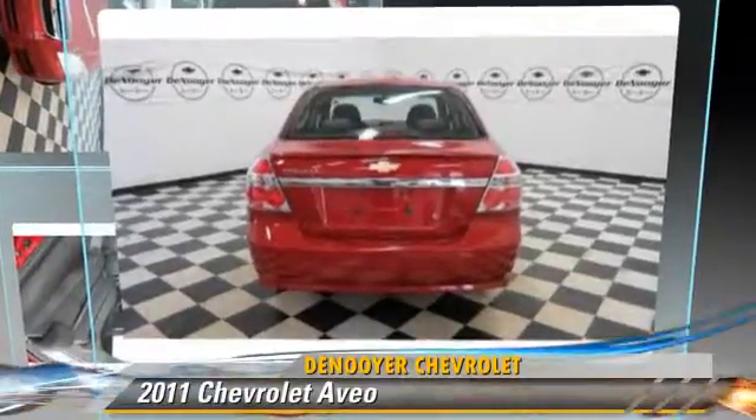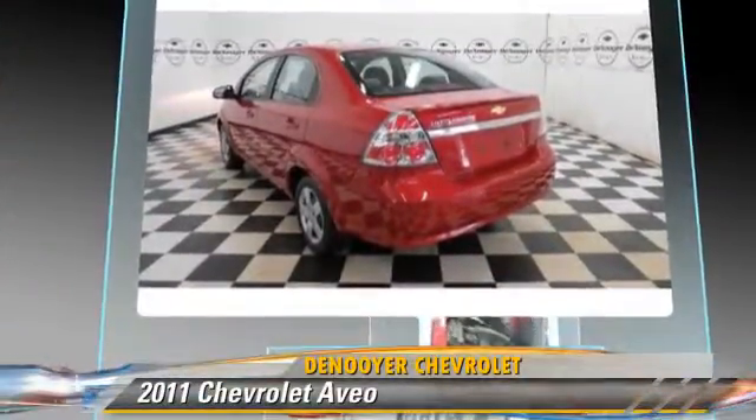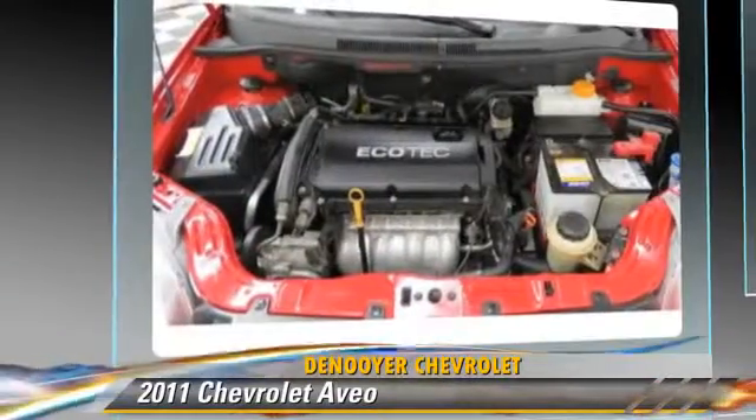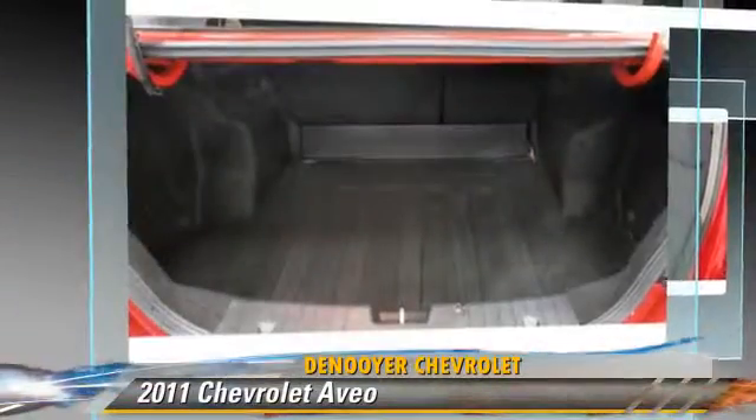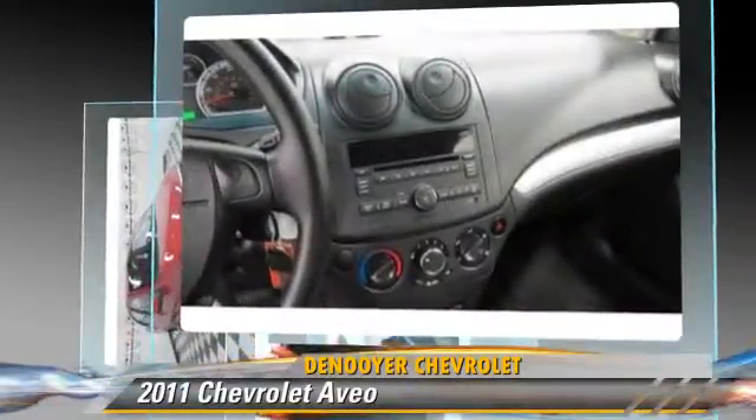Powered by a four-cylinder engine, this vehicle, with fewer than 5,000 miles on the odometer, is well equipped. This Chevrolet features dual front airbags and power steering. Give us a call to schedule your test drive today.